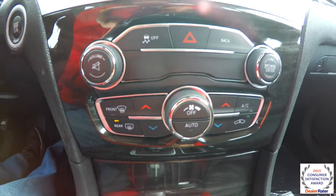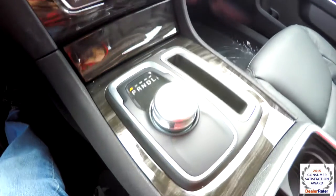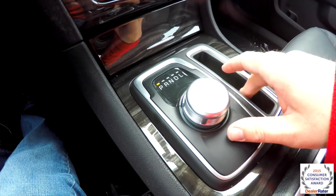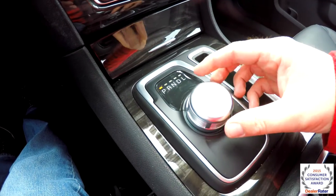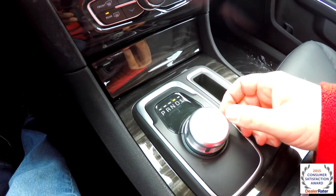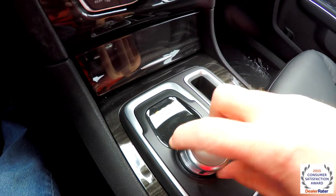Below that is the climate control. Another new change is the departure from the electronic gear selector to the E-shift rotary. It's really easy to operate and it'll lock out after drive. To actually get into low, you'll need to press down and then go into it.